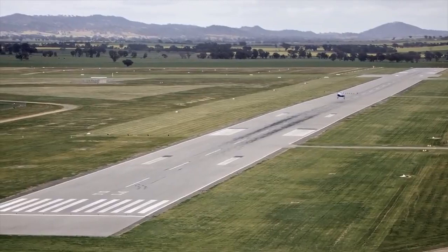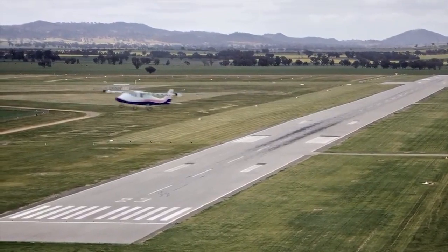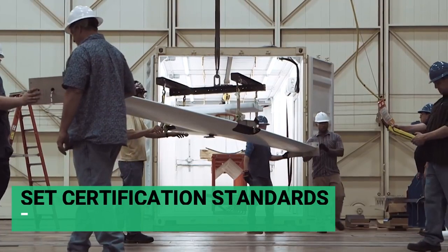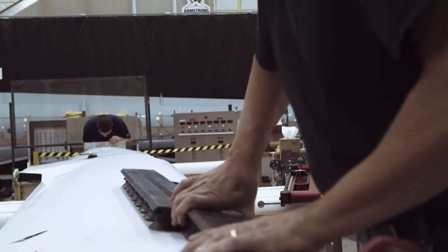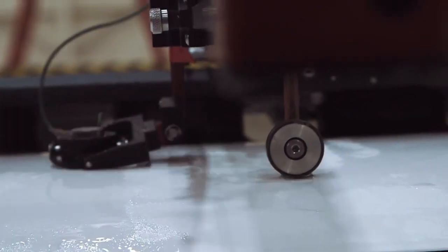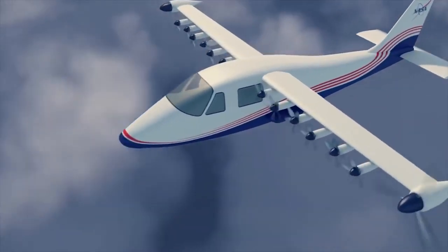Data was received on the ground during X-57's flight test, where it is monitored in real time by the project team during flight operations. This is helpful for NASA as it seeks to help set certification standards for future electric aircraft. NASA confirmed that the completion of this round of tests, which took place at NASA's Armstrong Flight Research Center in Edwards, California, marked continued progress on X-57's functional ground testing phase.